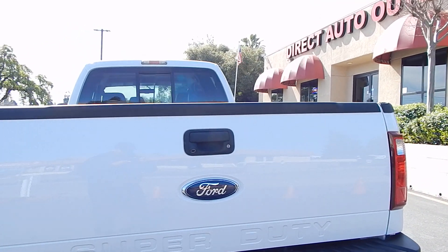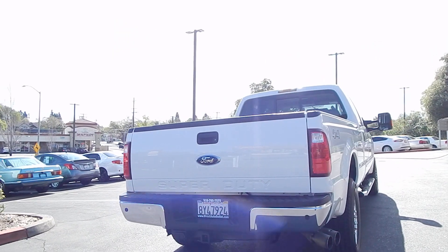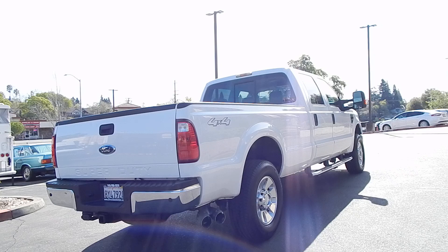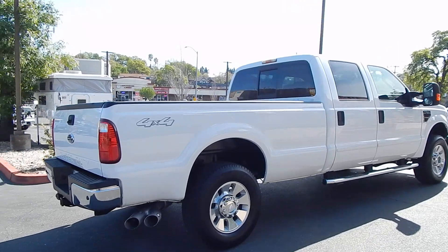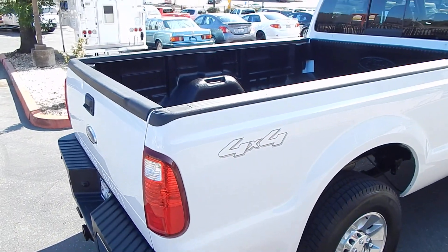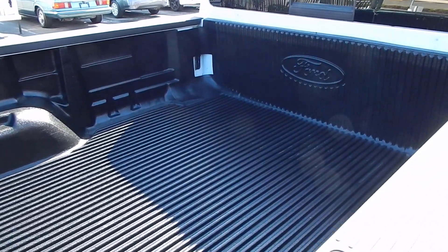You have your lockable tailgate, tow package with both harness types, premium polished aluminum wheels all the way around, chrome tubular running boards, and a factory Ford installed bed liner. So you can be sure that underneath is nice and clean and in great condition, because this bed liner has been on since brand new.